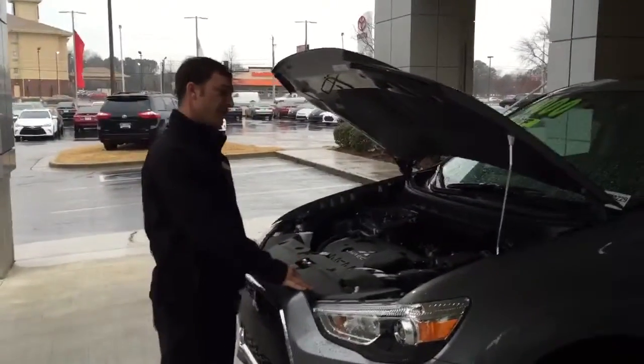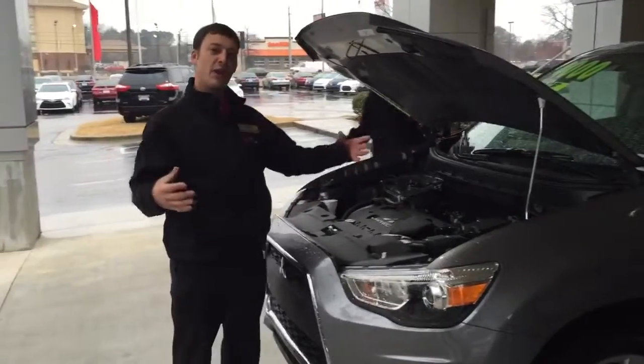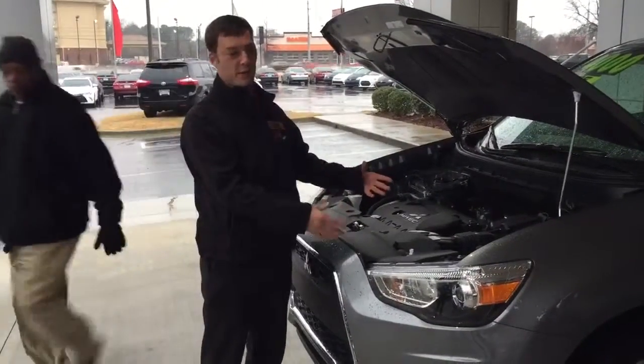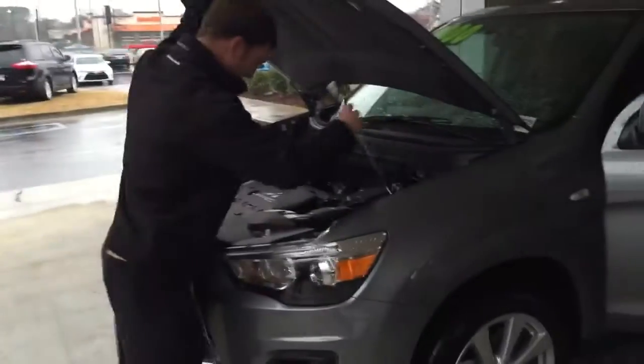This Mitsubishi Outlander Sport is a very safe vehicle. You got a crumple zone, so the engine is going to drop down — it's not going to come into the compartment if you do get hit at the head-on point. It also has about seven airbags, so you're very safe.